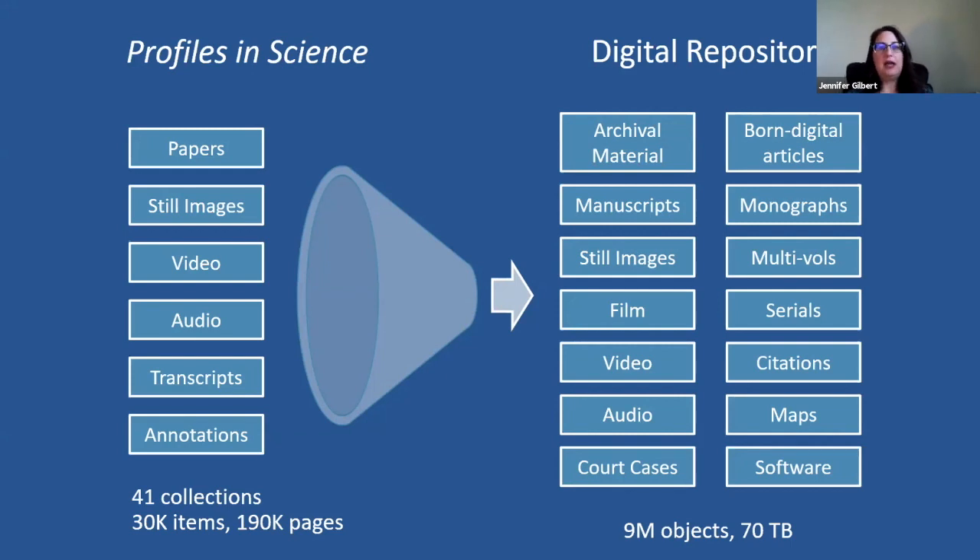The digital repository contains a variety of content, and the addition of this archival material has diversified it even more. We have more than 8 million objects and are approaching 9 million objects currently in the repository. One copy of the repository is 70 terabytes in size, and for preservation purposes we keep 3 copies.